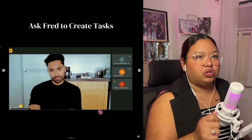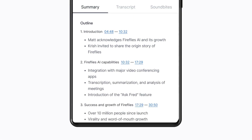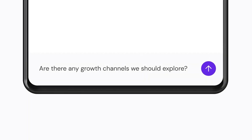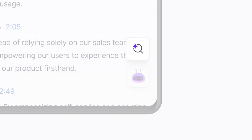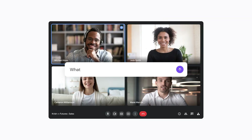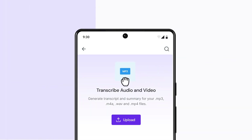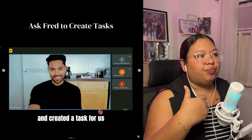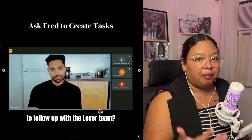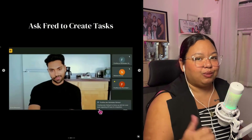The nice thing with Fireflies also is that if you have a recording, you can upload it to your Fireflies account. If you have a paid version, Fireflies will summarize and translate all of the video recordings. So Fireflies doesn't have to actually be in the meeting. If it's not available, you can upload any recorded meeting — or even a video like this one — and Fireflies will summarize it for you.